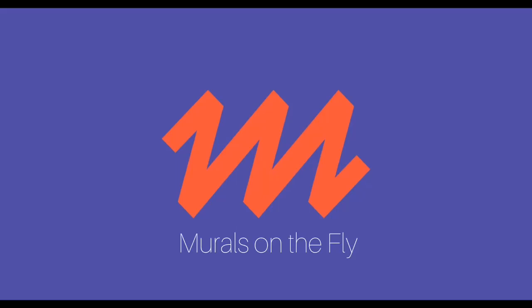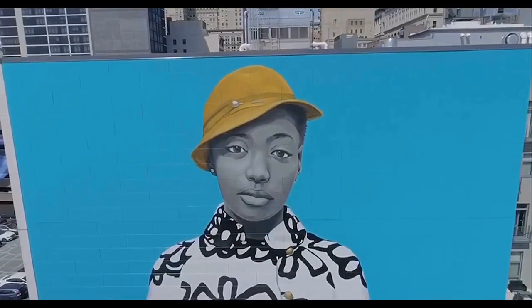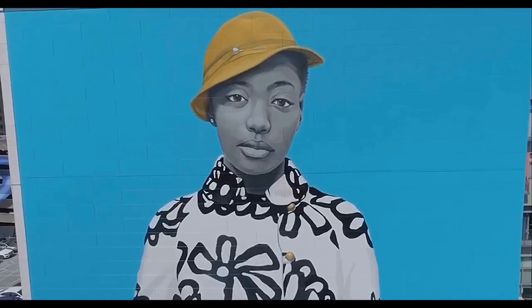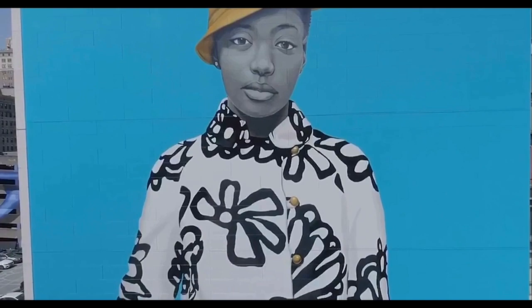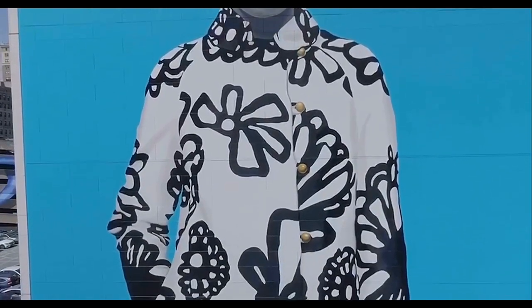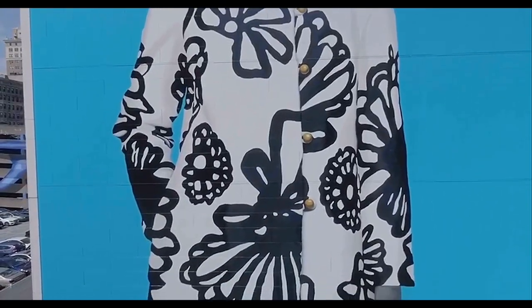This untitled six-story mural of a young African-American woman was painted in 2019. You know the artist if you've seen Michelle Obama's official portrait as First Lady. Amy Sherald paints to convey the power and beauty of black people in America. She shows them in ordinary settings and uses their facial expression, demeanor, and dress to convey poise and strength.